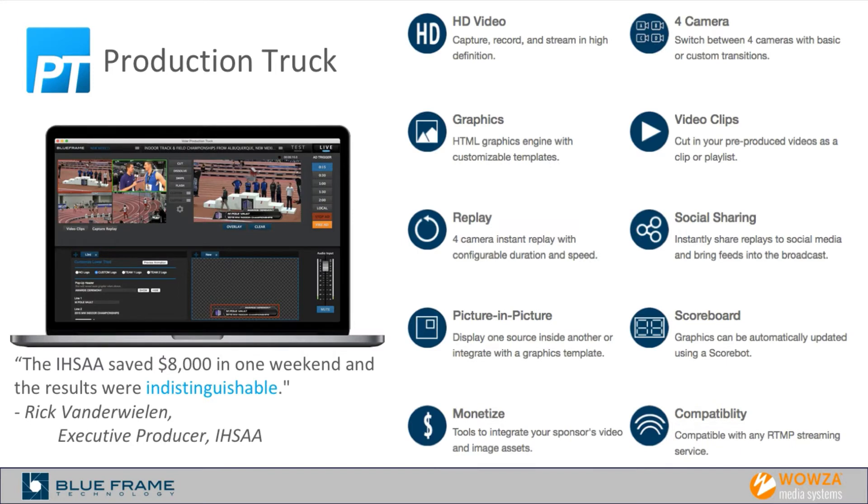Production Truck features HD video, four camera angles, video clips created on the fly, and social sharing. It has scoreboard integration — a nice looking scoreboard just as you might see on ESPN. We also do picture-in-picture, which is great if you want to do an interview with a coach on the field with the game in the background. You can also just point at the scoreboard or time clock and overlay that on screen, so you don't have to have somebody manually advancing or stopping the clock as the game progresses.